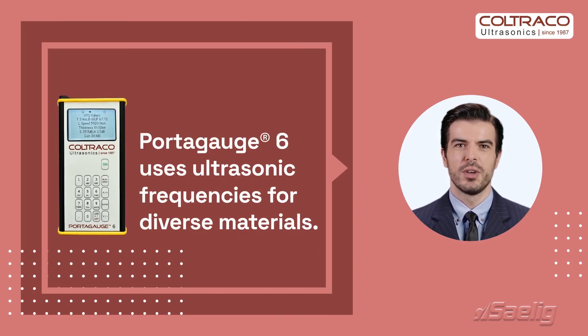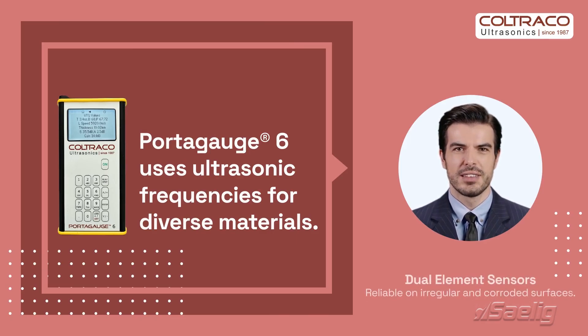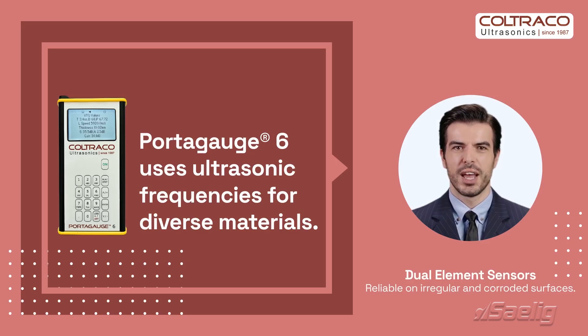The Portugage 6 operates with ultrasonic frequencies tailored to different probes, accommodating a wide range of materials. Its dual-element sensors excel on irregular surfaces, offering reliable data even on corroded materials.